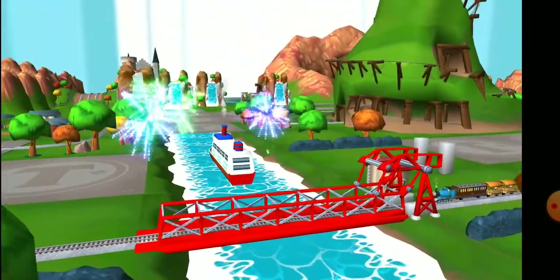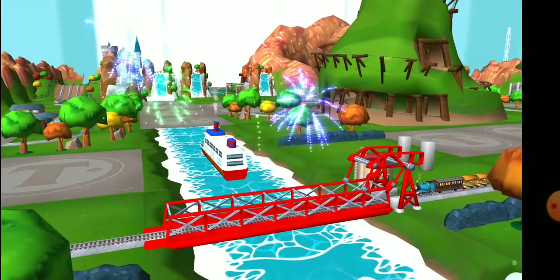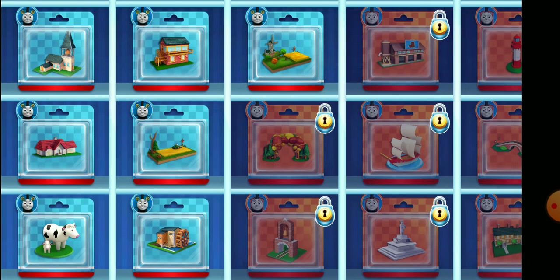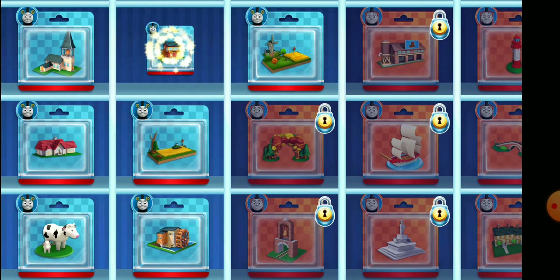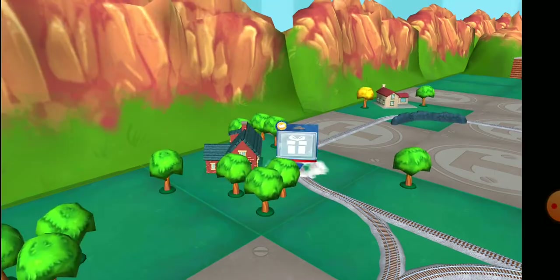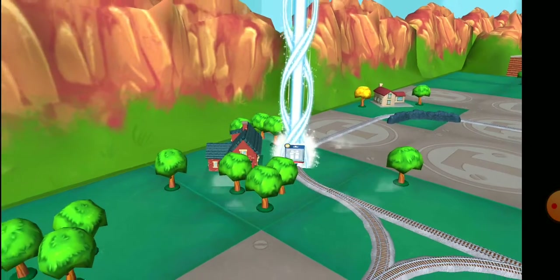Your engine loves your train set! Choose a new surprise pack! Follow the beam of light to find your surprise pack!